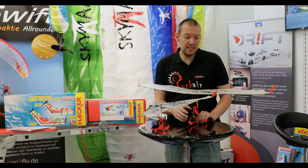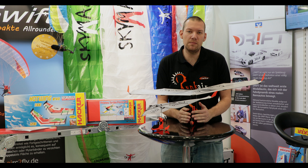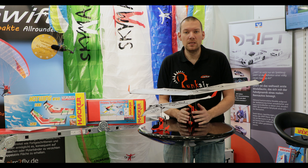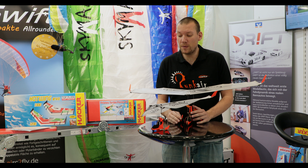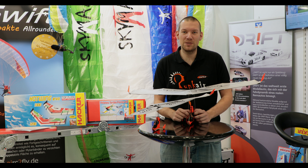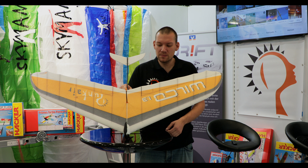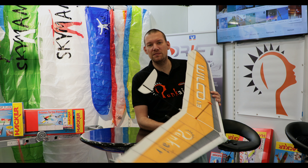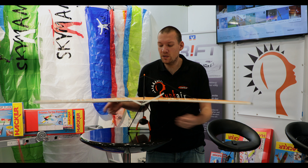Die große Schwester ist die Avila – im Prinzip anderthalbmal so groß, sieht ähnlich aus, ist aber ein bisschen mehr. Wir haben die gleiche gewichtsverlagernde Steuerung links, rechts, aber auch vor und zurück, sodass wir schneller und langsamer fliegen können. Zudem kann man das Fernsteuersystem einbauen, das man selber fliegt – Graupner, Multiplex, Jeti, was auch immer. Man braucht nur einen Delta-Mischer und alles funktioniert. Die zwei kleinen Flieger machen richtig Spaß und sind günstig.